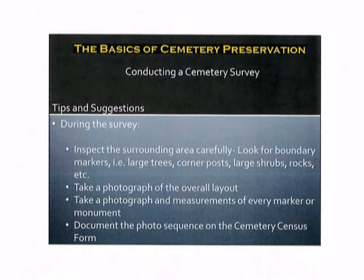When you're conducting a cemetery survey, here are some basic tips and suggestions. During the survey, you want to inspect the surrounding area carefully. Look for boundary markers, possibly large trees, corner posts, shrubs, rocks, or anything of the sort, walls, or anything that you can see or remnants of walls. Take a photograph of the overall layout first. Then take a photograph and measure each and every marker and or monument in the cemetery. Then document the photo sequence on the cemetery census form as indicated earlier.